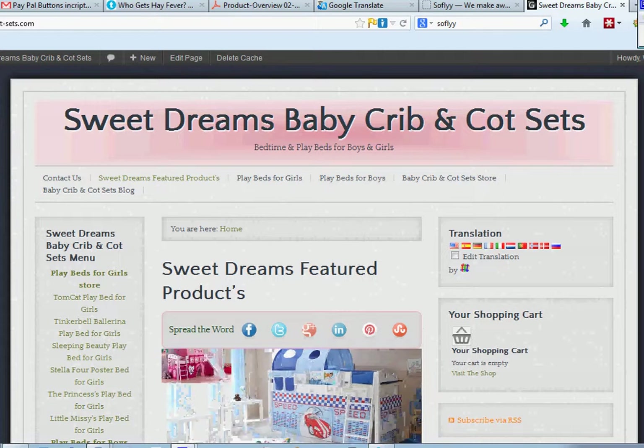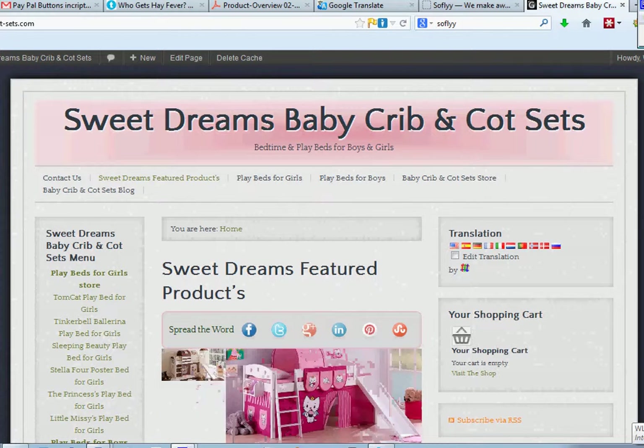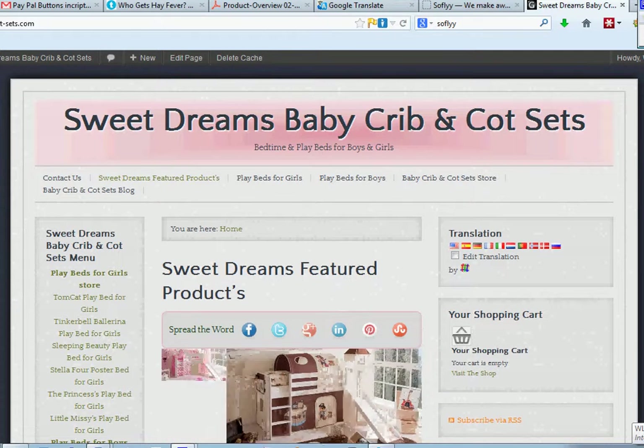Hello people, my name is Wolfgang Bloomfield. I'm making this video to show people how to navigate our website and store. It's Sweet Dreams Baby Crib and Cot Sets, Bedtime and Playtime Playbeds for Girls and Boys.